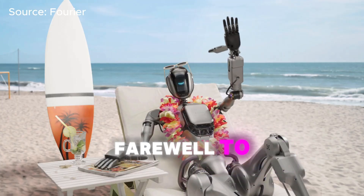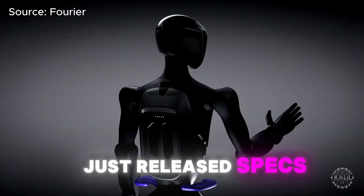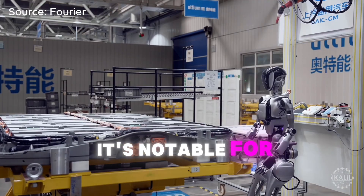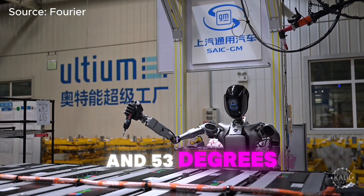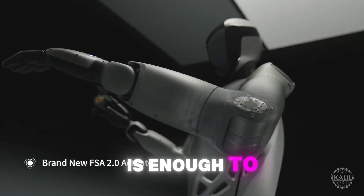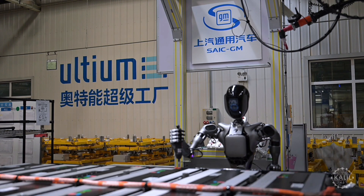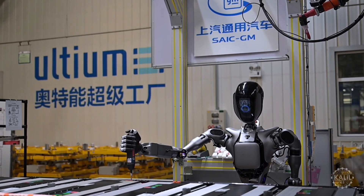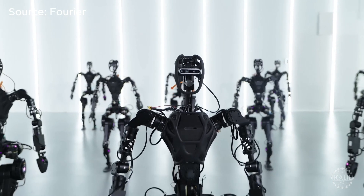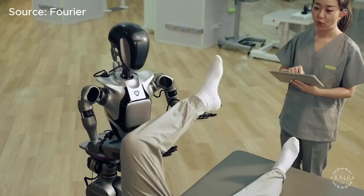Fourier is bidding farewell to its first-generation humanoid robot. The Shanghai-based robotics firm just released specs for its second-generation robot, the GR2, notable for its high torque rating and 53 degrees of freedom. Its 380 Nm of torque is enough to lift patients into wheelchairs, move furniture, and operate industrial tools, as seen at an SAIC GM automotive facility. In comparison, the GR1 had 300 Nm of torque, which was sufficient for lifting nearly its own weight but offered much less power than the GR2.